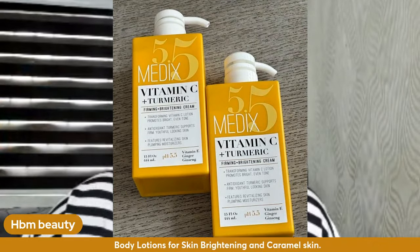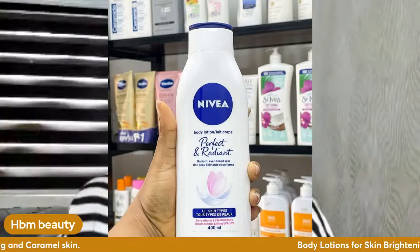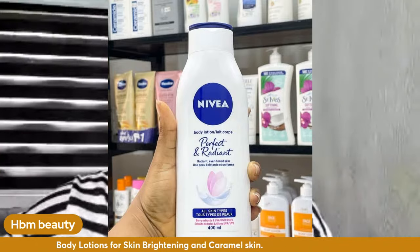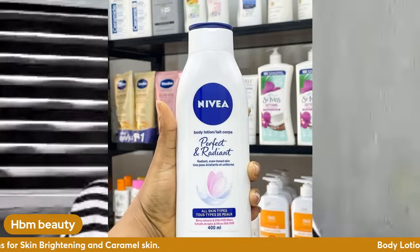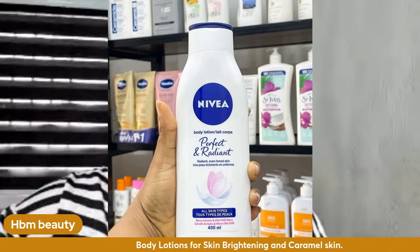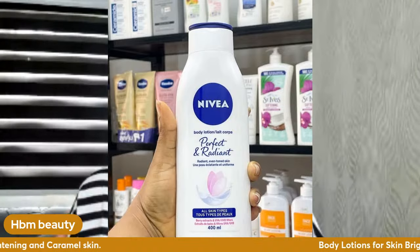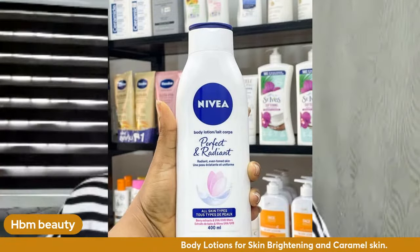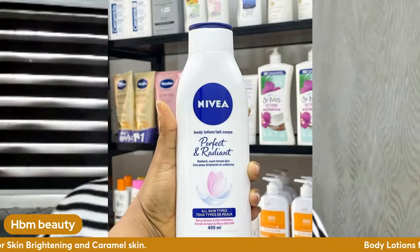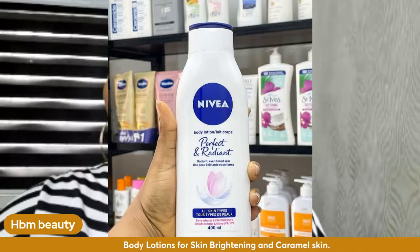Another recommendation for maintaining caramel skin or achieving caramel from dark skin is Nivea Perfect and Radiant lotion. I used Nivea Fair a lot — it works so well. It smooths your skin; when I used Nivea Fair my skin felt like baby skin — that's how Nivea works. It didn't darken me — it actually glowed my skin and gave a slightly lighter complexion.